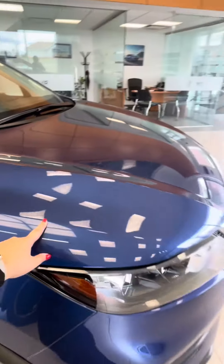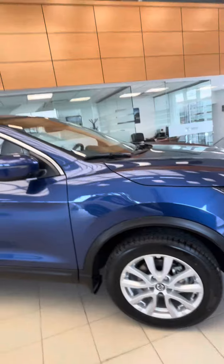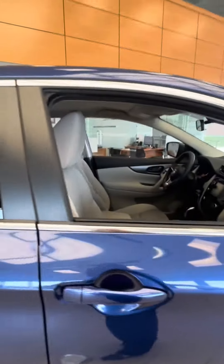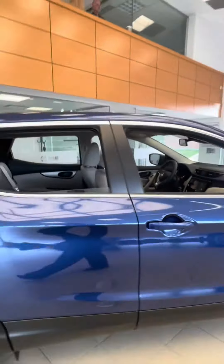Our new vehicles come equipped with paint protection film on the hood, fenders, as well as the mirrors. A super nice thing about the Qashqai is that whenever it comes in this Caspian blue color, it's going to come with the cream interior on the inside.